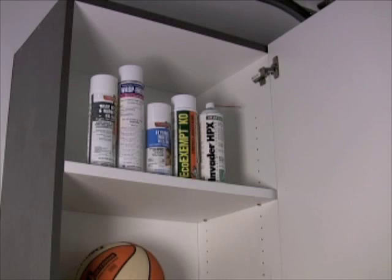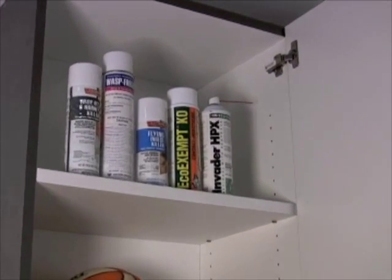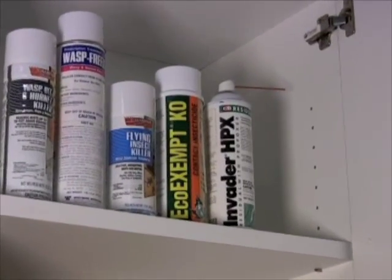Aerosols are unique for a couple of reasons. One, they are ready to use and require no mixing. Two, they are stored in pressurized cans. The good news is that these cans contain very little active ingredient. That means less of a hazard and potential for exposure. However, because the cans are pressurized and since most contain petroleum solvents, storage and safe handling is important.